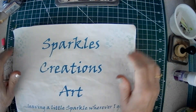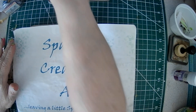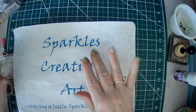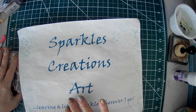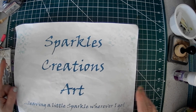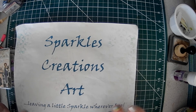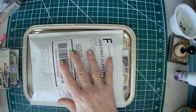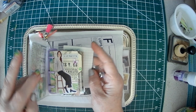Good afternoon, friends. Sparkle here. And today I was doing something a little bit different for me. I always wanted to be able to review products and do little videos on them. And I finally have the opportunity from two companies, which I will be doing later this week. But today this one is not a sponsored video. Those of you that follow me know that I'm doing just this little Words of Encouragement journal.